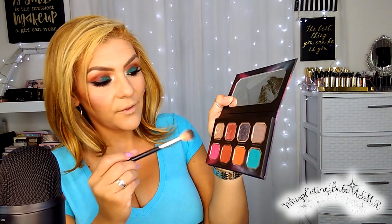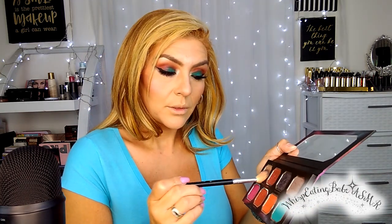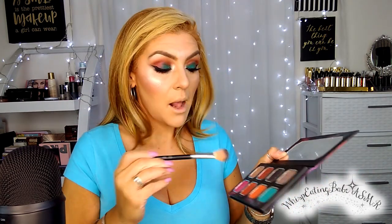I'm going to do some highlighter. I was going to use my Anastasia, but actually I'm going to use this same Dominique palette — the Eternal Light shade. Oh my God, I love it! I knew I was going to like it. So I used it as my highlighter too.